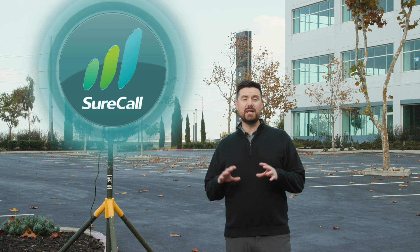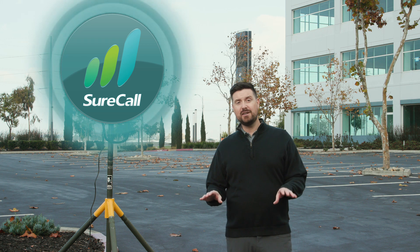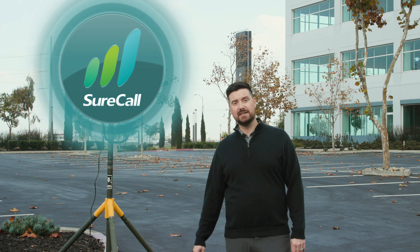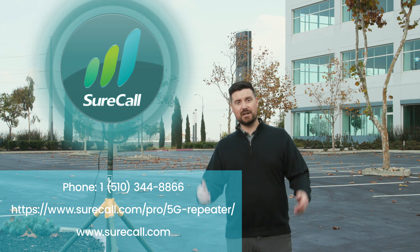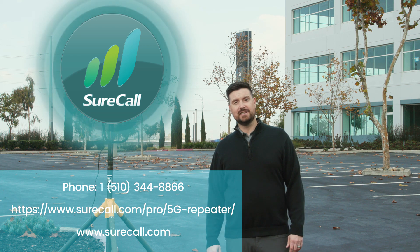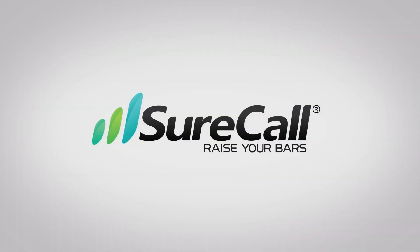We'll call that another successful field test with the Horizon network signal booster. You should know that the Horizon is currently being deployed with Verizon's nationwide ultra-wideband network, because this product is low cost, has low power consumption, requires no fiber, and it's ready for deployment today. For more information, please visit surecall.com or the URL listed on the screen. Thanks so much, we'll see you next time.